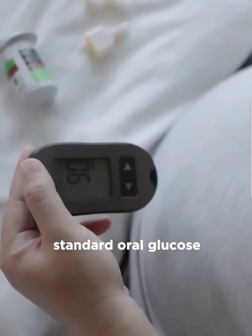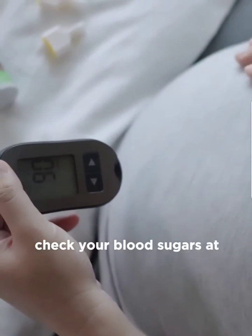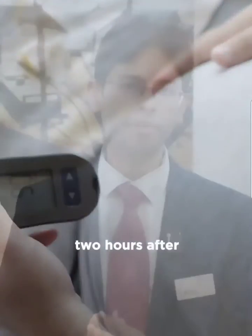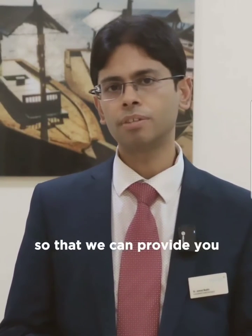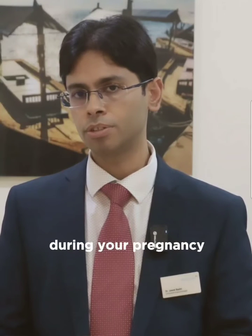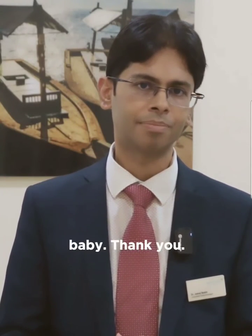This can be done by a standard oral glucose tolerance test, in which we give you a sugary drink and check your blood sugars at one hour and two hours after the drink. This ensures it is screened in a timely way so that we can provide you the appropriate treatment during your pregnancy, which is good for you and for your baby.